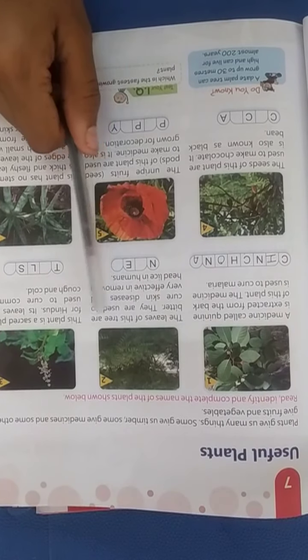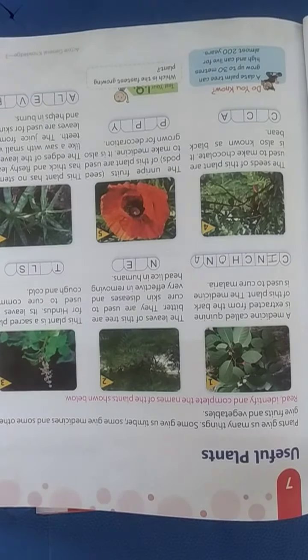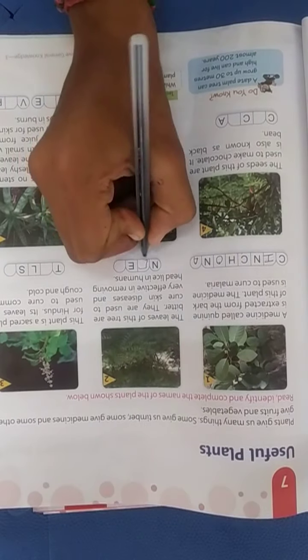The leaves of the next tree are bitter. They are used to cure skin disease and are very effective in removing head lice in humans. The following plant is a sacred plant for Hindus. Its leaves are used to cure common cough and cold. This plant is called tulsi.